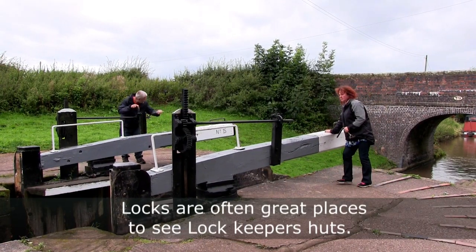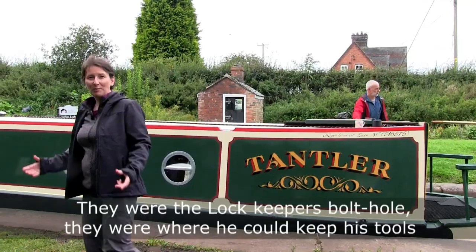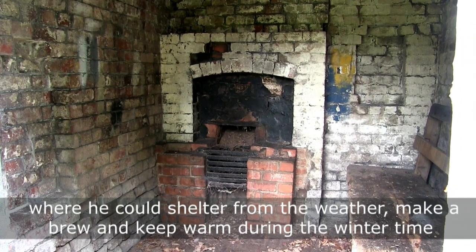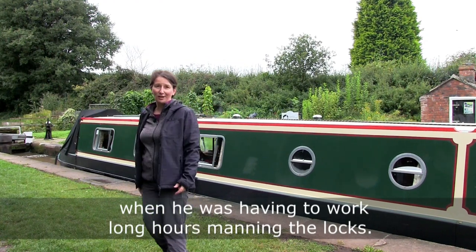Locks are often great places to see lock keeper's huts. They were the lock keeper's bolt hole — where he could keep his tools, shelter from the weather, make a brew, and keep warm during the winter time when he was having to work long hours manning the locks.